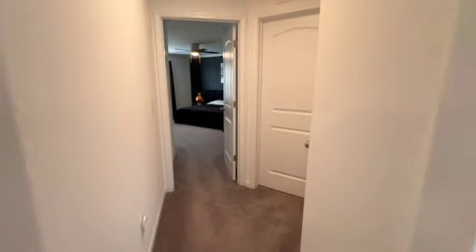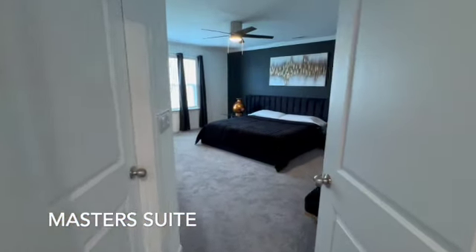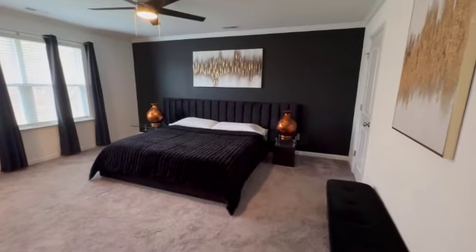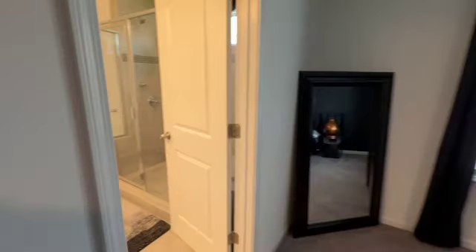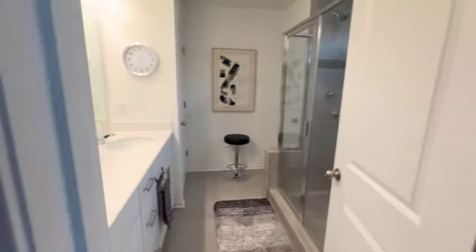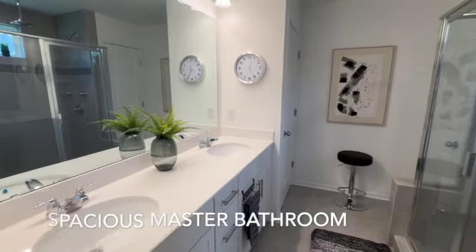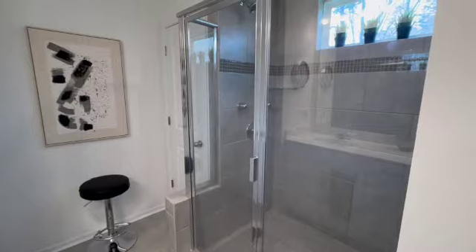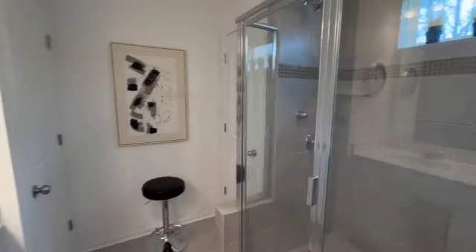And now what you've all been waiting for — here is the master suite. Check out how much space is in this primary bedroom. We have the same first-class theme throughout the house all the way through. And look how big this bathroom is — water closet, pantry, full shower, his and her sinks, just the works.